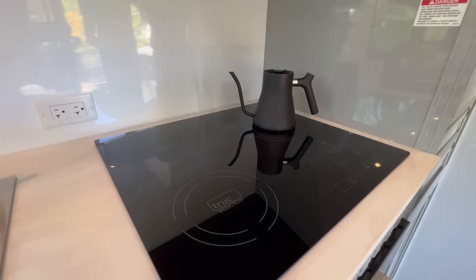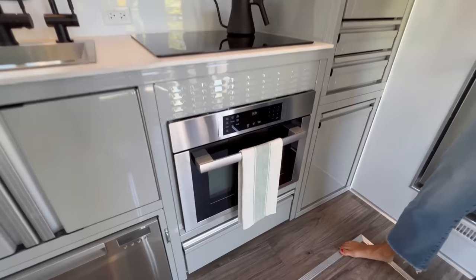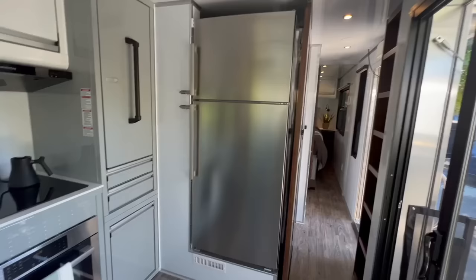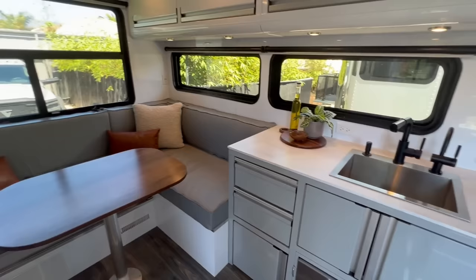We have an induction stove top with three burners — that's an all-electric three-burner stove in a trailer. The amount of power needed to run that is substantial. Right below is an electric oven as well. This is an all-electric kitchen that you can run entirely from the sun. A lot of these features we kind of take for granted now — of course we create water from air, of course we have all this great stuff.